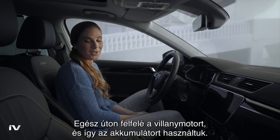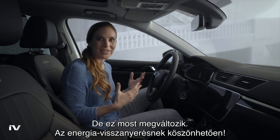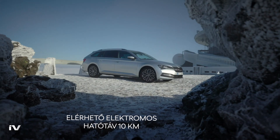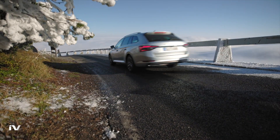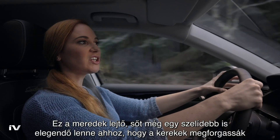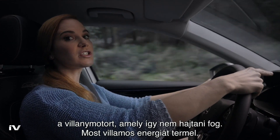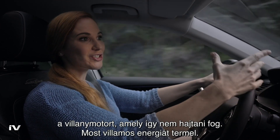It's time to set out home. On the way here we used up the battery, but that will change soon, thanks to energy recovery. It's a steep descent, but even a gentle slope would be sufficient for the wheels to turn the motor, which then changes its usual task — now it generates electricity.